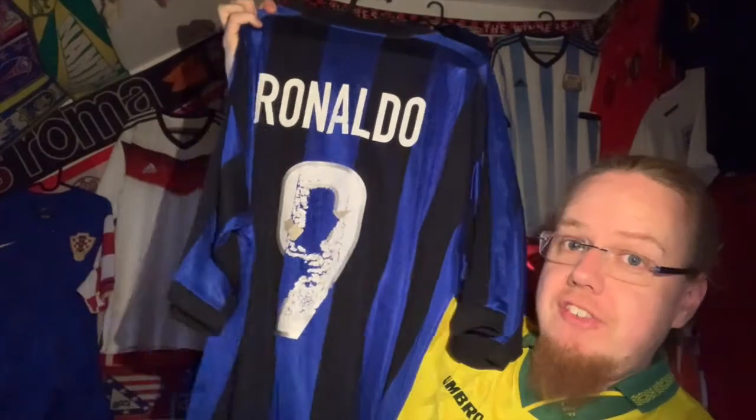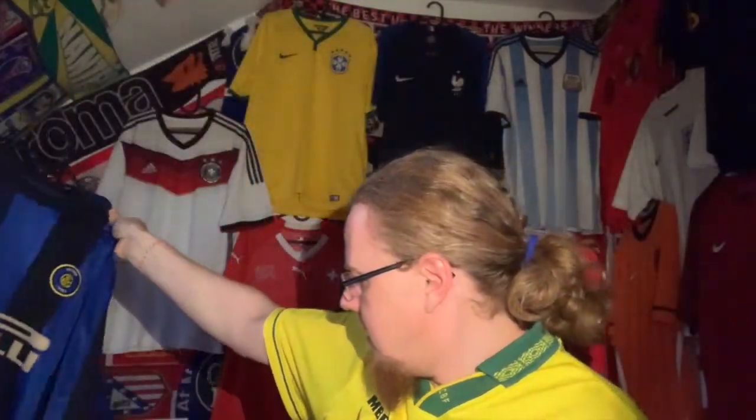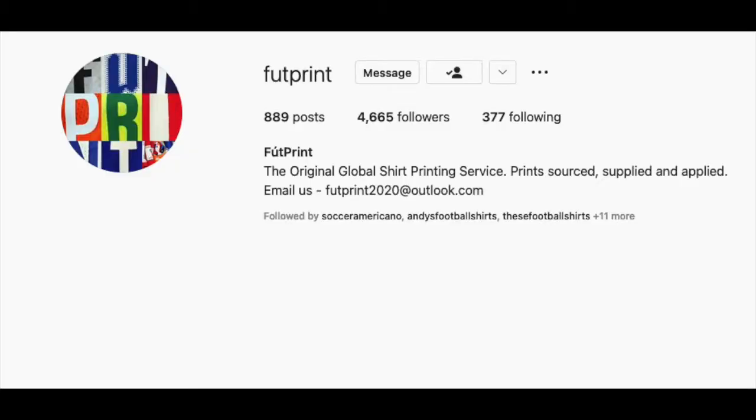I had just posted about the Ronaldo jersey with its damaged print, and Andy said he might know a way to fix it. I told him the Zidane jersey was actually a higher priority for me. He said to send it in — this became part of our mystery exchange. Andy has a friend who does namesets on shirts as a side hustle, and after seeing some of his work, I decided to trust him.